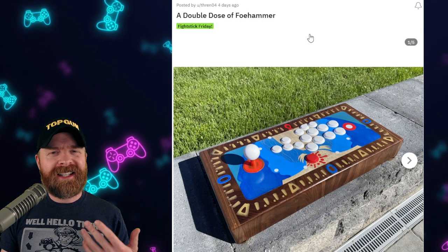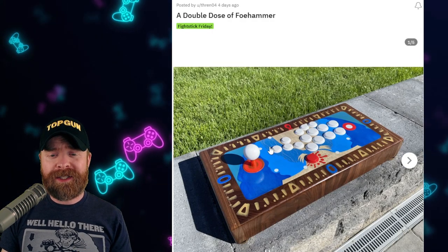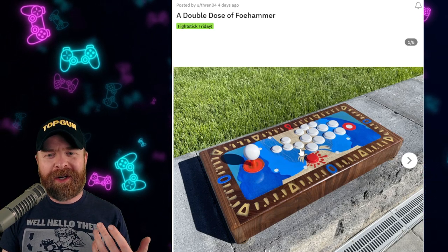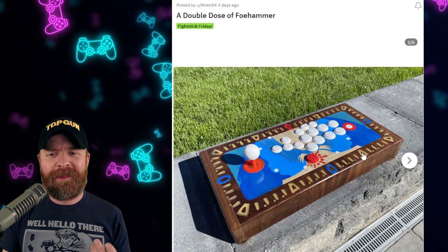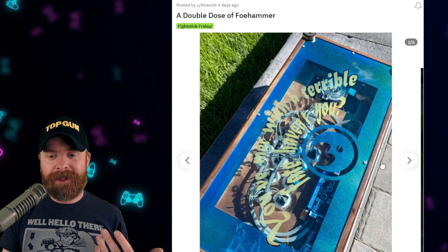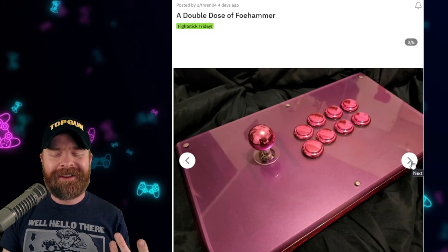If you're a fan of Majora's Mask, here is a pretty cool clock tower-themed stick. We've got a joystick on it, a WASD layout, and also kind of a hitbox layout as well with the cross-up buttons. This stick has a lot going on with it, and the insides look really good.